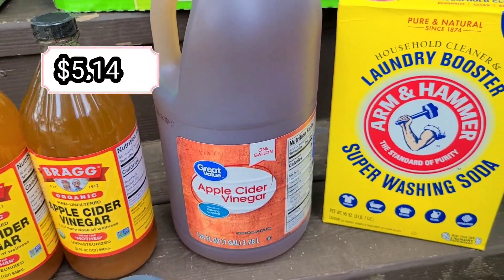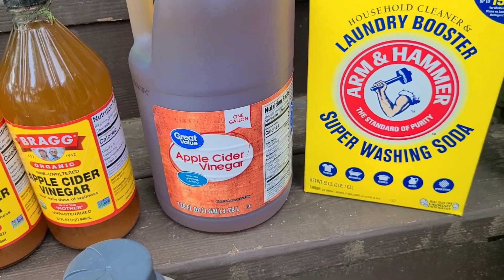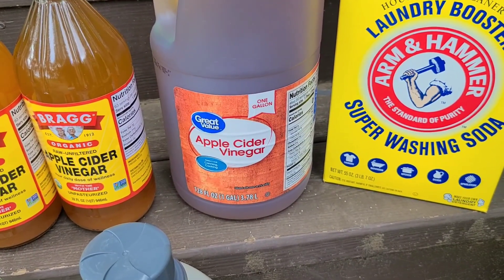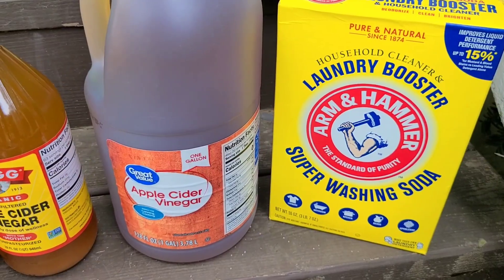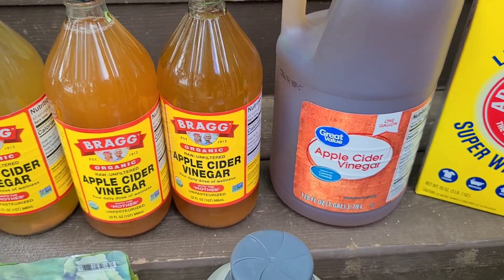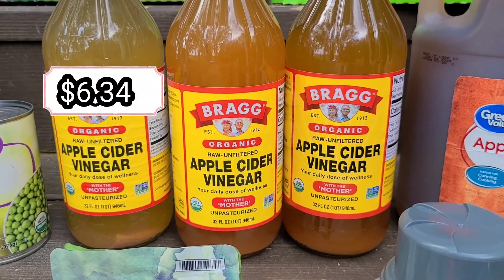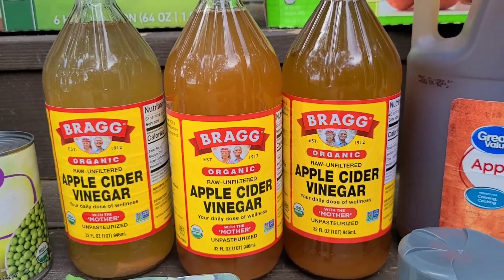We got a jug of plain apple cider vinegar — this one doesn't have the mother in it, but it's great for giving to animals or doing a hair rinse where you don't need the mother. Then we got three jars of Bragg's apple cider vinegar, which does have the mother — this is what I use in my water and in salad dressings.